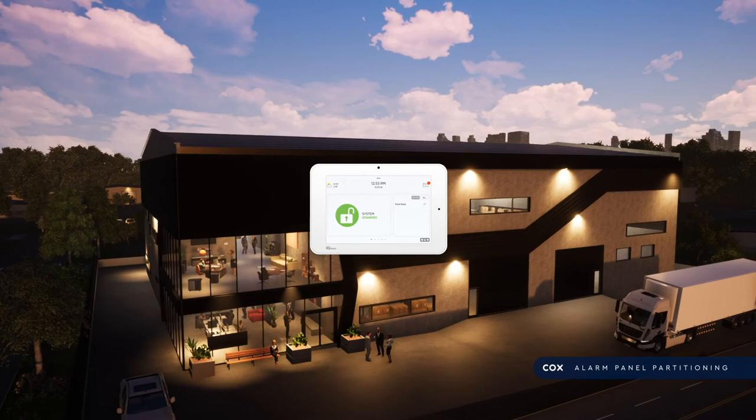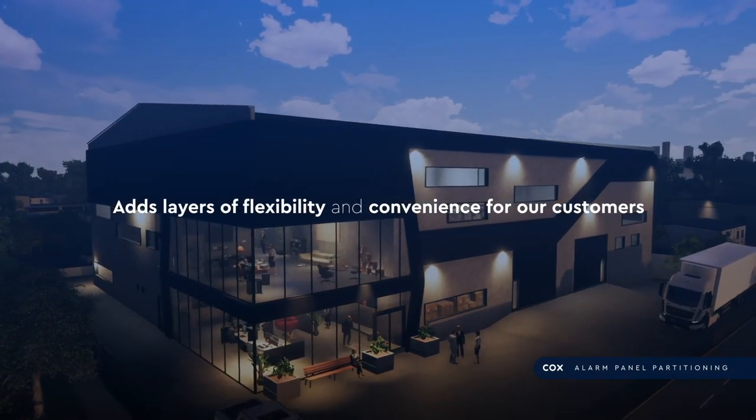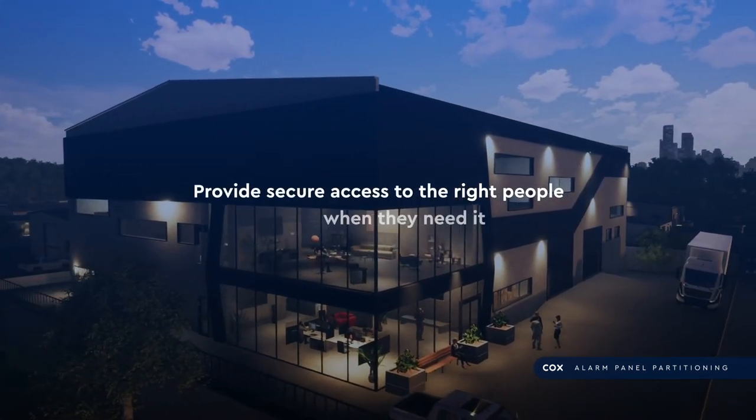Cox Business Security Services' new alarm partitioning service adds layers of flexibility and convenience for our customers, to provide secure access to the right people when they need it.